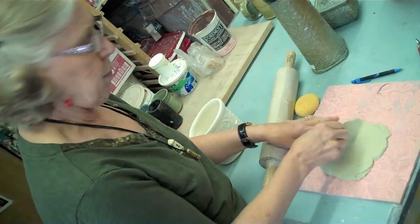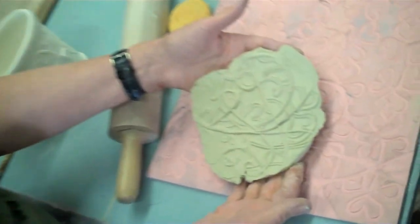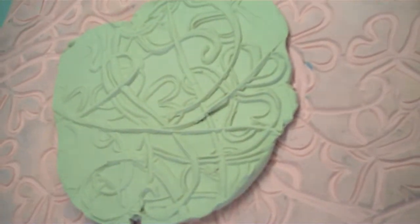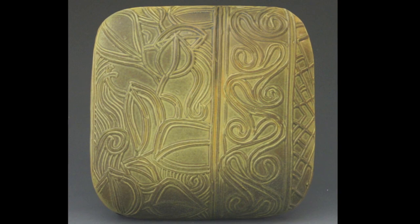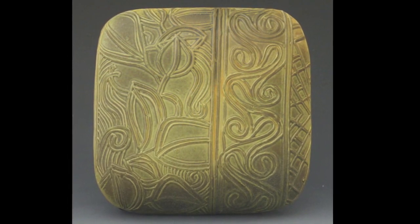Her newest work with the printing method she's using is just quite extraordinary. It's come out of her own background and development, and it's just quite amazing. I love watching to see what's new, what's coming out of the kiln. It's always kind of like Christmas to see what's happening around here.